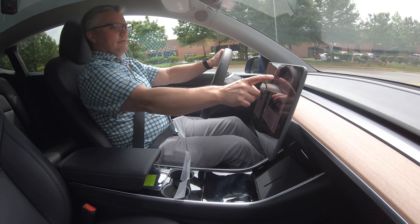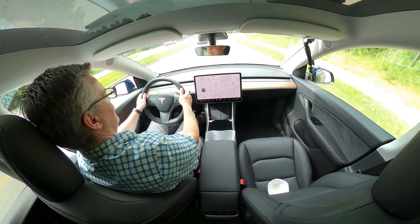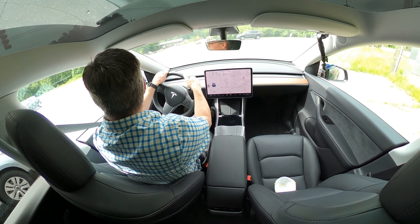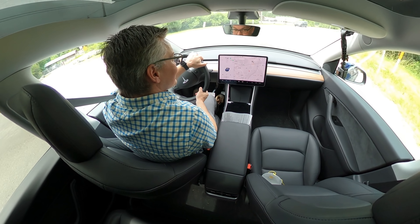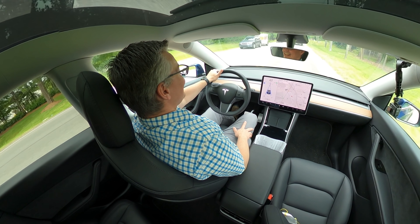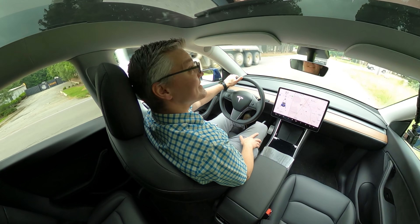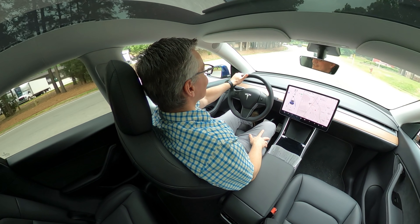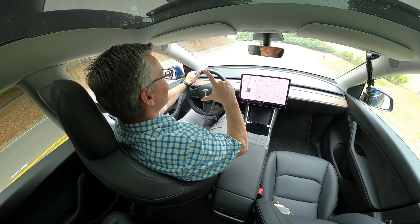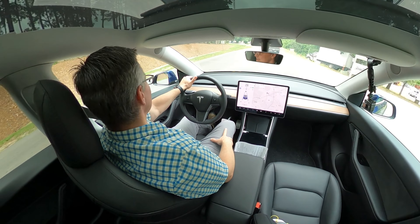Speaking of the wheel, my Model 3 has the original leather steering wheel and this is the first time I've felt the new synthetic steering wheel that is now standard on the 3 as well as the Y — it lacks the stitching. The seating position and head room are really nice. The mirrors are almost twice as tall, so there's a much bigger rear view through the side mirrors. I wasn't expecting that.